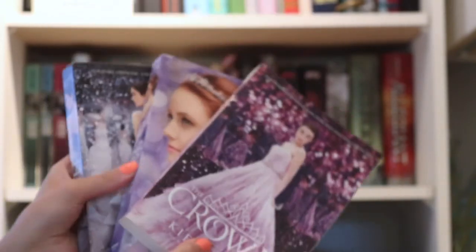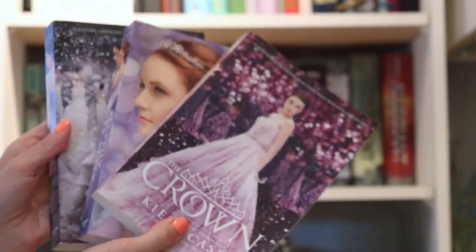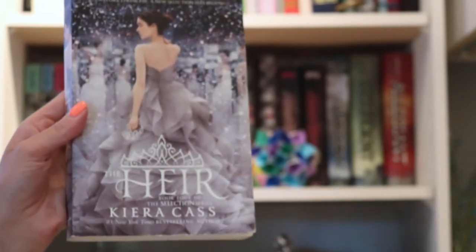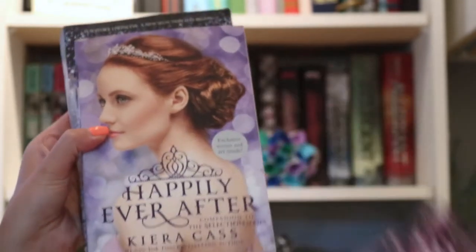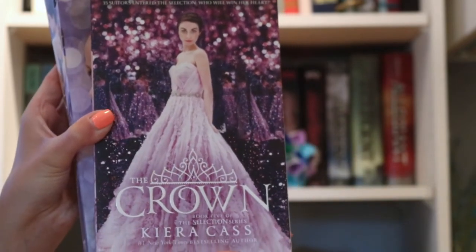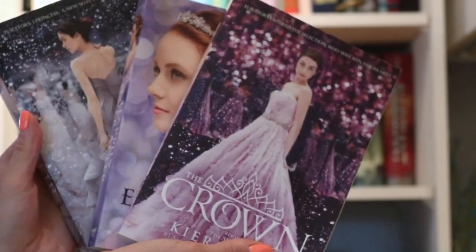So next are part of the Selection series as well, but they follow different characters within the same world. I enjoyed The Heir a lot, but the other two books were kind of mediocre. I don't even remember finishing The Crown. I just couldn't really get into it, but maybe I'll go back and try to reread it.